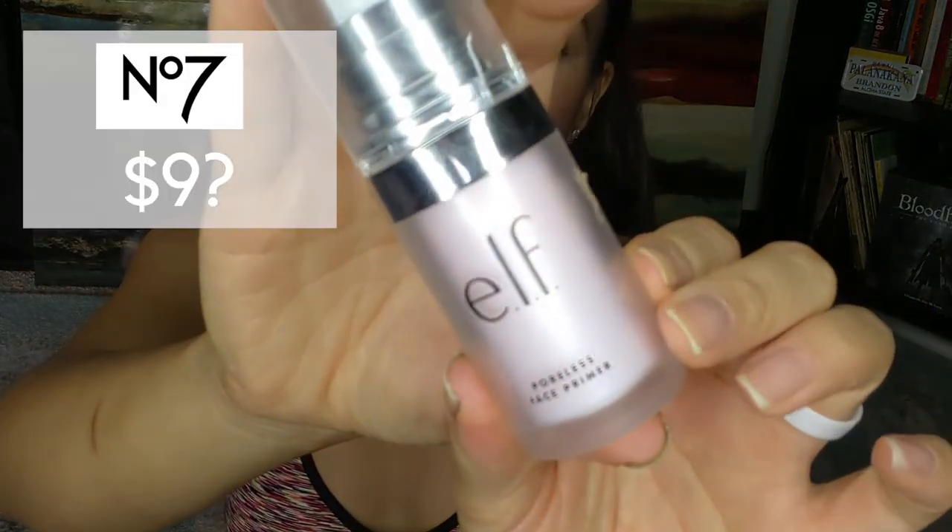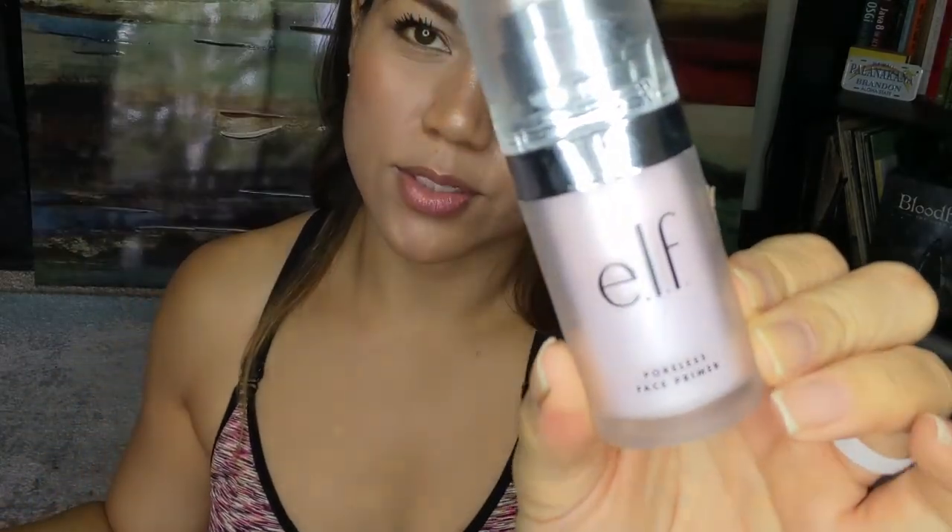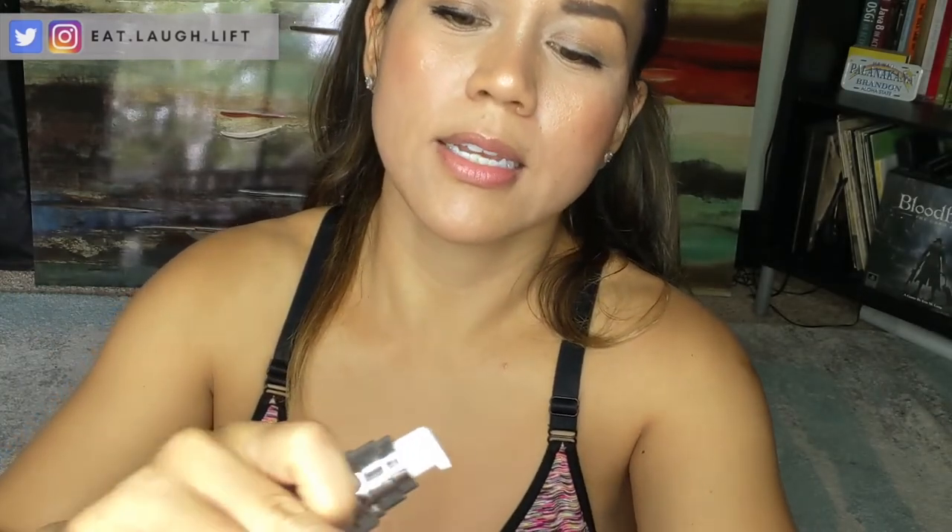The other thing I get from the drugstore is Elf primer. There are a bunch of different colors — I don't really know the difference, so the pink one works for me. I like it because Elf is cruelty-free and this one is vegan. The purpose of a primer is to put a good base for your makeup and fill in those pores to make everything more even.